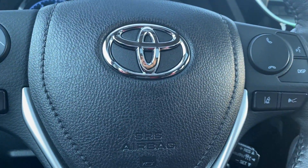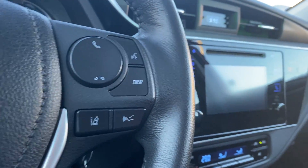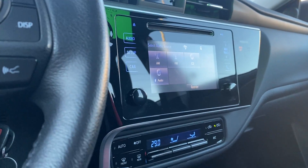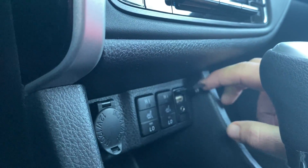Lane departure, volume controls, Bluetooth settings, and cruise control settings can be found on the steering wheel. You've got a nice big backup camera. Climate control functions are well laid out. Two-stage heated seats for the driver and the passenger. USB and auxiliary port can be found here.